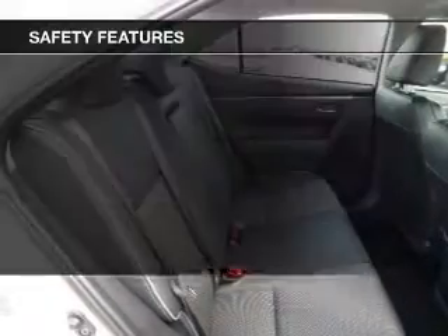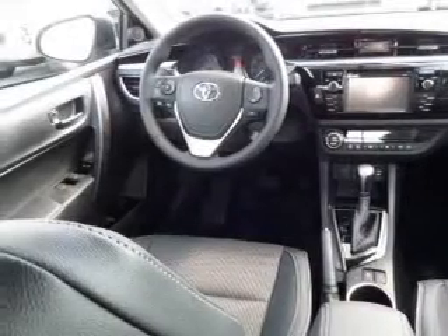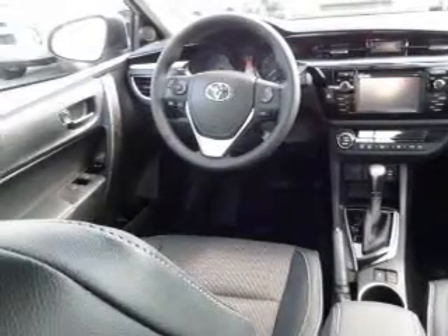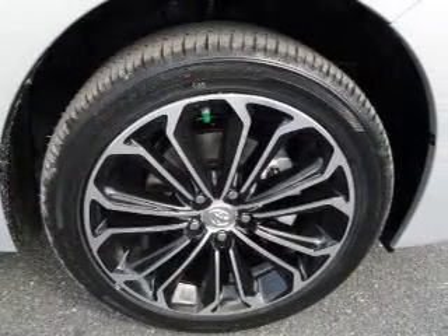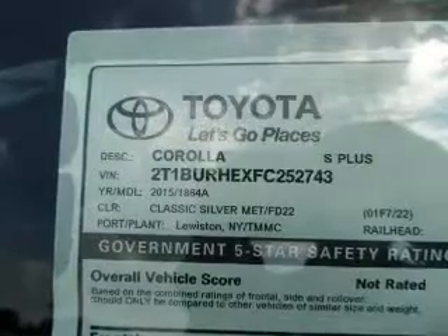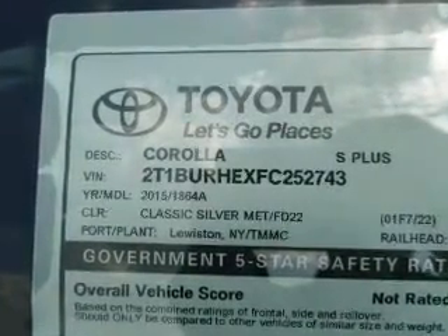Power mirrors. Safety was made a priority with these features: curtain head airbags, side airbags, brake assist, traction control, stability control, a passenger airbag, low tire pressure warning, front ventilated disc brakes, daytime running lights, and anti-lock brakes.